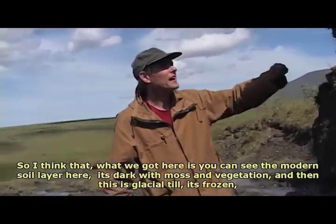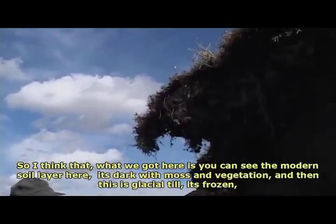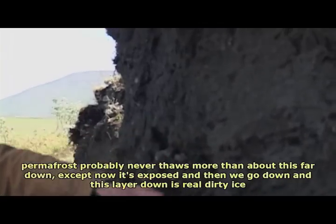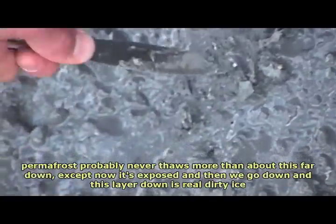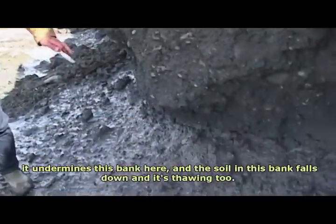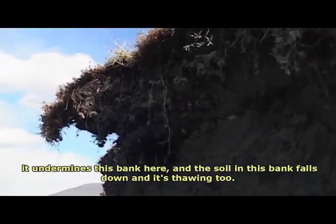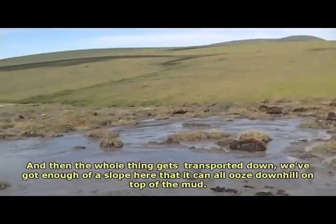You can see the modern soil layer here — it's kind of dark, a little moss and some vegetation. Then this is glacial till; it's frozen. Permafrost probably never thaws more than about this far down, except now it's exposed. Down here is a layer of really dirty ice — it's probably 80% water. The way this thing grows is that this ice-rich layer, as it thaws, undermines the bank, the soil falls down and thaws too, and then the whole thing gets transported down the slope, oozing downhill on top of the mud.